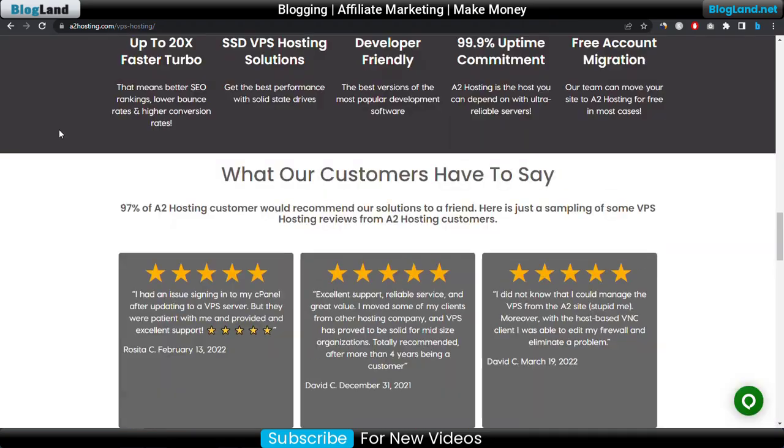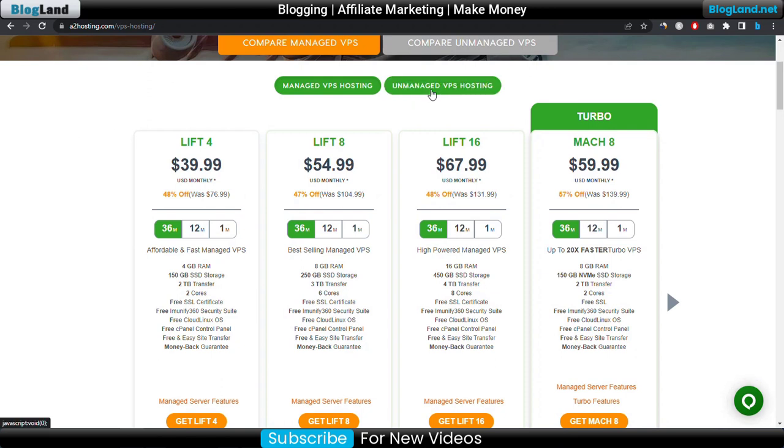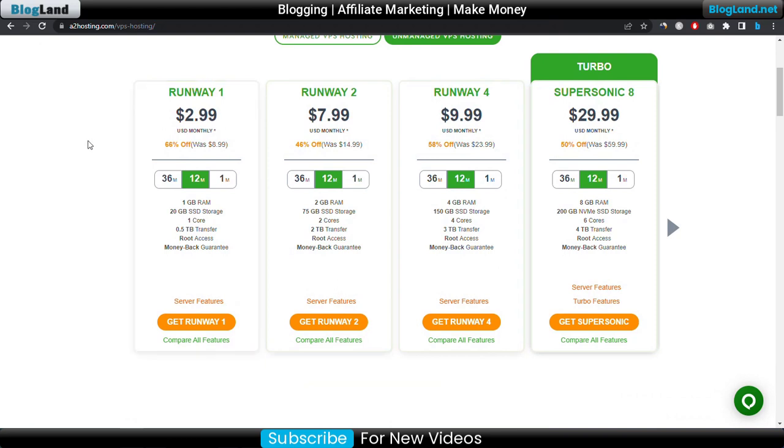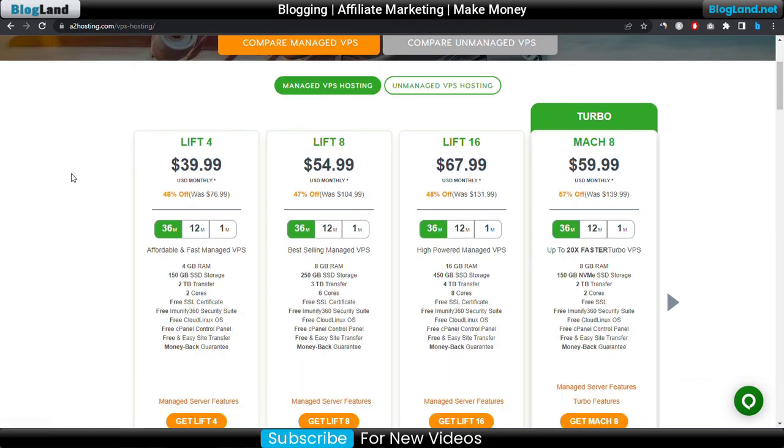Go down below to check out all the features. If you want unmanaged VPS, just click on it and the price will be $2.99 per month. You can select a 12-month term for the lowest price. You will get 1GB RAM, 20GB SSD storage, 1 core CPU, and 0.5TB transfer. If you are starting a small business you can select this; otherwise, if you have an established business, go with the managed VPS plans.